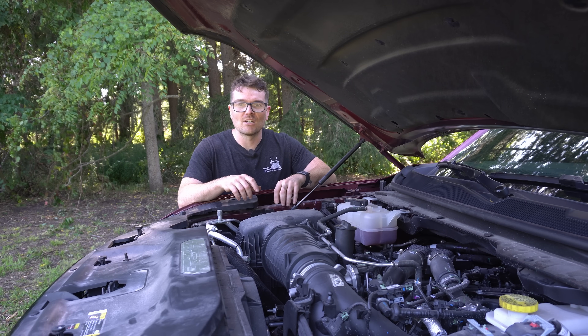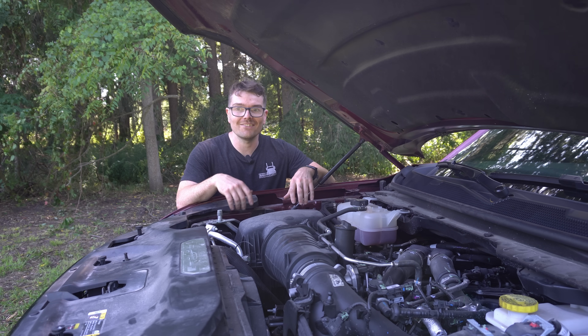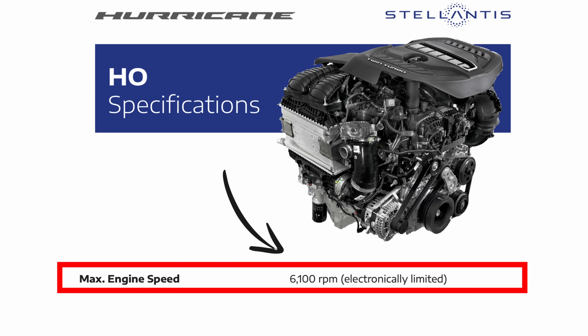Up top, the high output comes with a completely different cylinder head, a different intake camshaft with a more aggressive lift profile, different intake valves, as well as having an elevated redline. The redline on the standard output engine is only 5,800 RPM, while the redline on the high output is going to be 6,100 RPM.